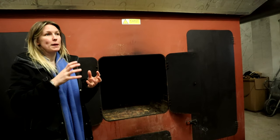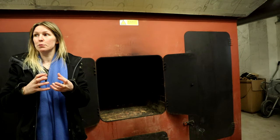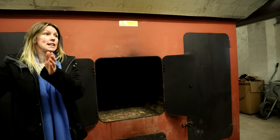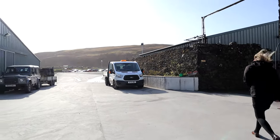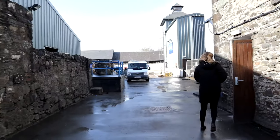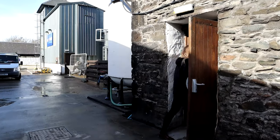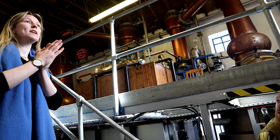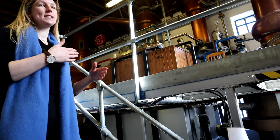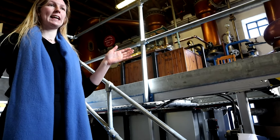This is where all of that peaty flavour in your whisky comes from. It's just carried through all stages and into the whisky that you drink. This is the main production area. From this part of the tour you're going to see the whole process from milling right through to distilling.